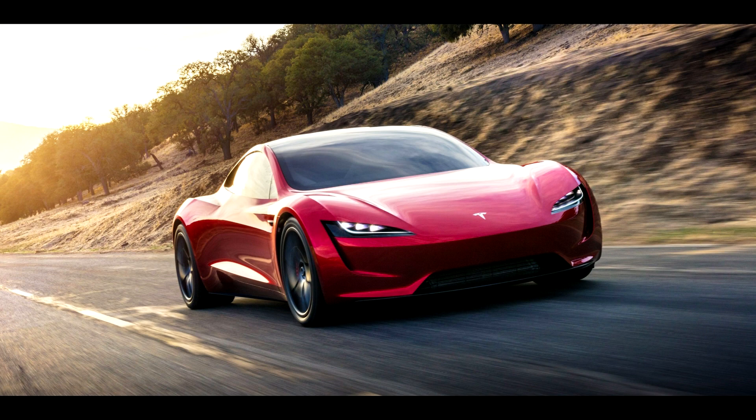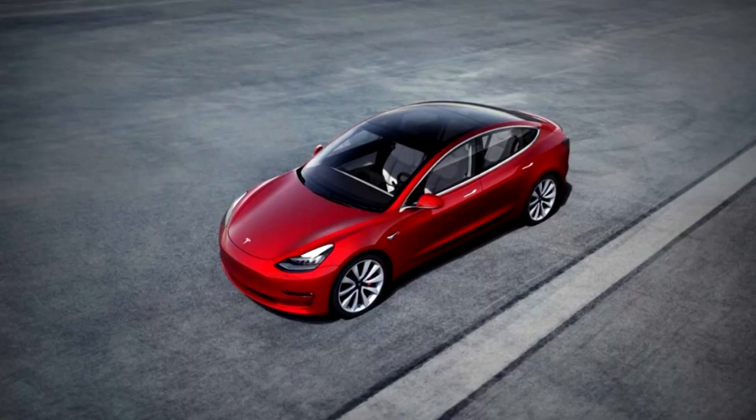In September, Tesla Model 3 electric cars proved their safety in spectacular crash tests, but as you know there is no limit to perfection. As it turned out, in order to increase the safety indicator at times, she only needed to change the headlights.